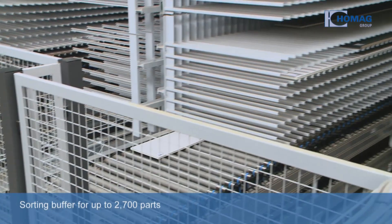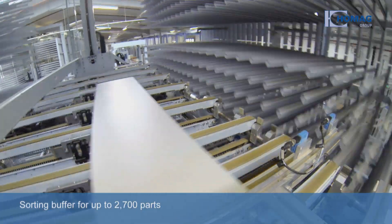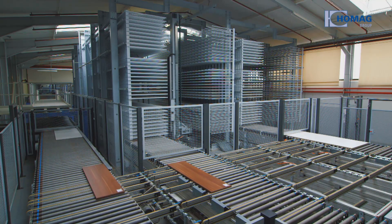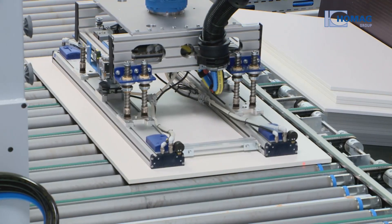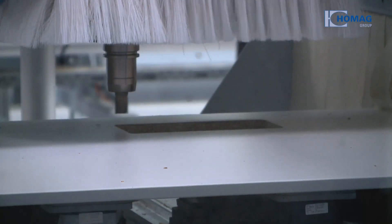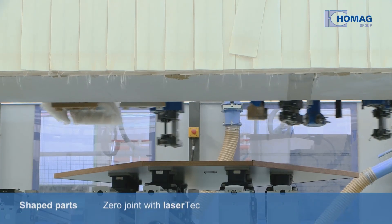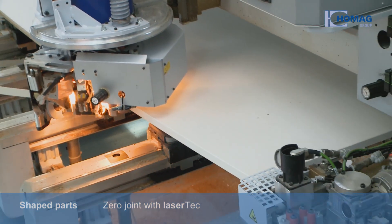The HOMIG Automation Sorting Buffer, with capacity for up to 2,700 parts, is one of the plant's highlights. It bundles all parts of the same commission together and then transfers them for final processing. The HOMIG Automation Robot Cell in conjunction with a processing center relieves the burden on the following system parts. The HOMIG BAZ 723 Processing Center with laser technology processes shaped parts.